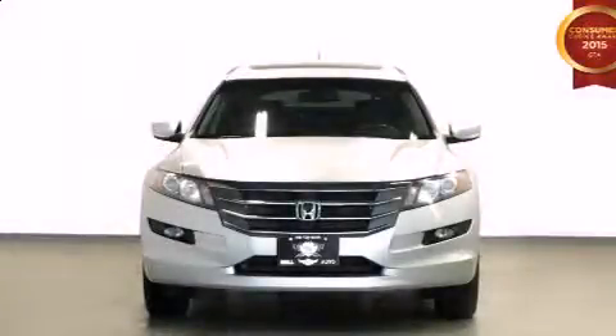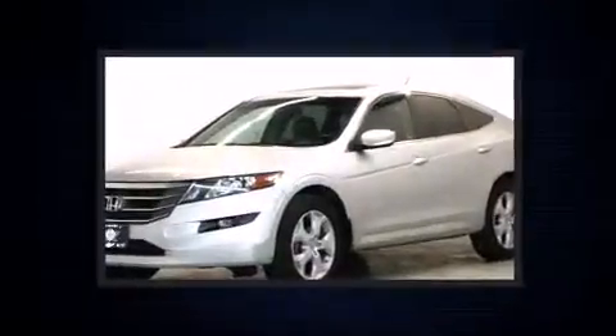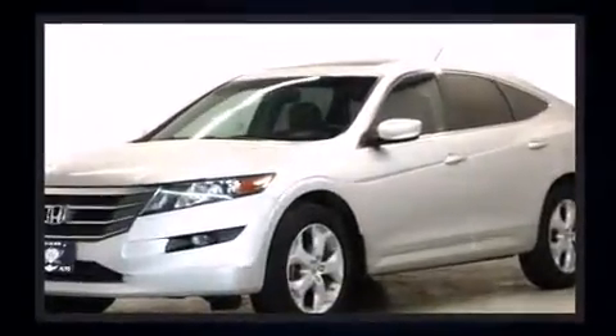You're going to love the 2010 Honda Accord Crosstour. It features a front-wheel drive platform, an automatic transmission, and a 3.5-liter six-cylinder engine.